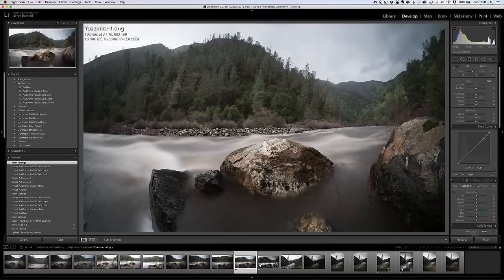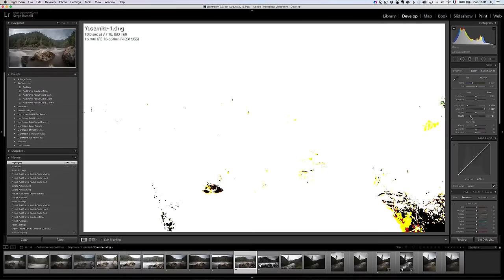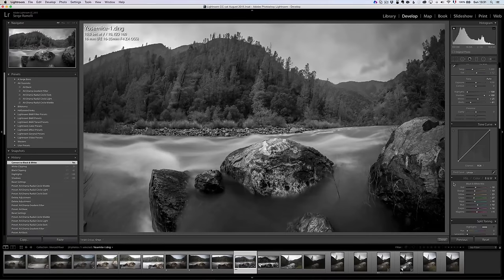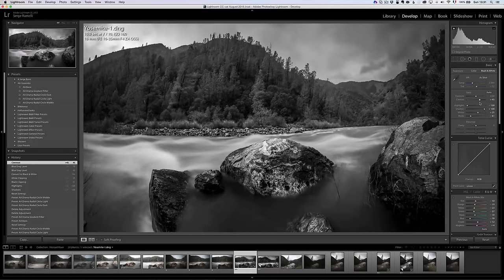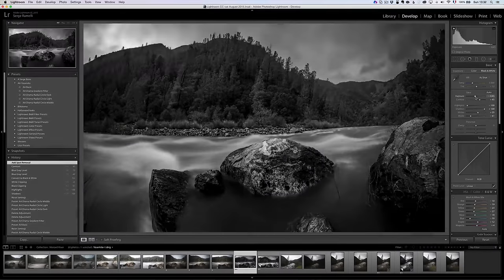I'm going to do it from scratch, very fast. I'll open up my shadows and bring down my highlights — you've seen me do this. Then a very strong black point, and then the white point while holding the Alt key so I can see where I'm going. Then I go into Black and White, click the Target tool, click on the sky, and drag down to make it a little darker. This photo seriously needs more contrast — I'm just going to add contrast. I'll also clean up with the Spot Healing brush. I think I'll make the whole photo more dense by lowering the overall exposure slightly.